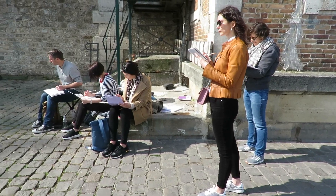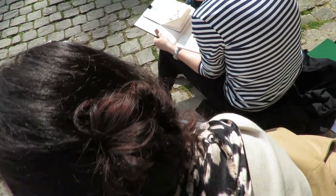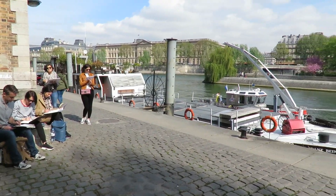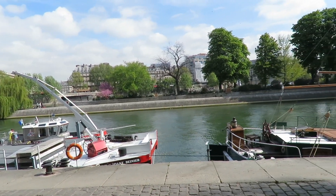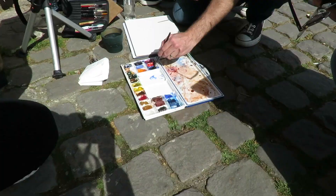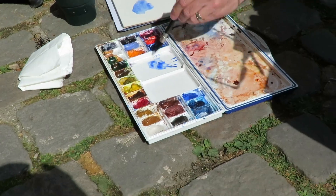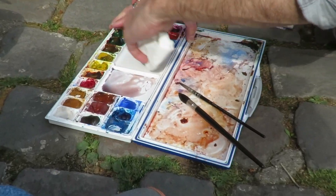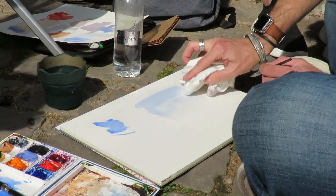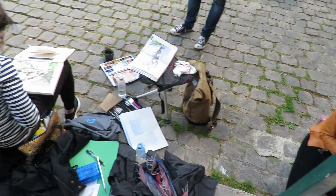As you can imagine, it was such a wonderful day full of creativity and inspiration. We felt like Parisians that day because even French people passing by were calling us 'Les Artistes.' We didn't feel like tourists — we felt like real Parisians, fully immersed in the atmosphere of the city, enjoying ourselves and learning new techniques from Alex.